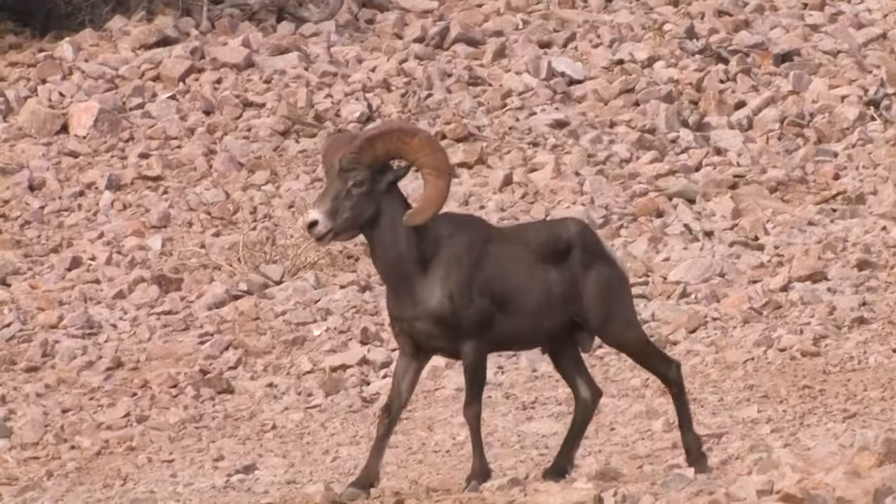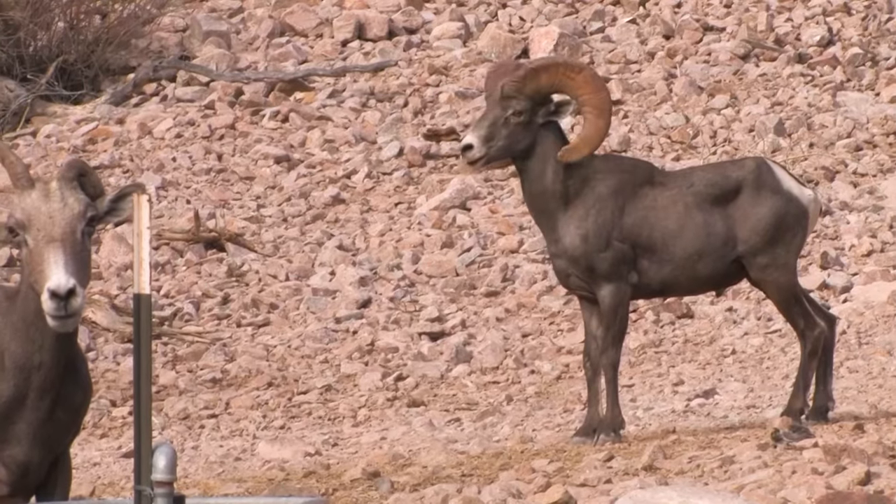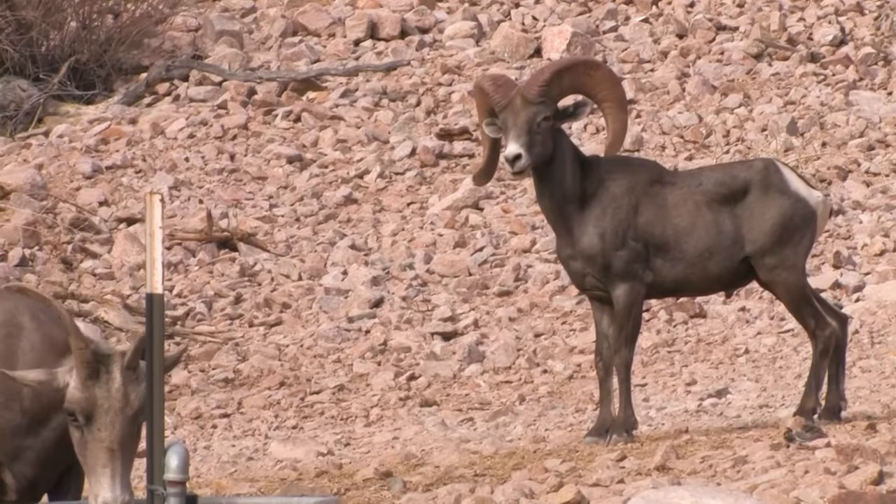It just goes to show how dry it's been in this area, because those sheep have come down to get some water in one of these drinkers, and they're heading back up.